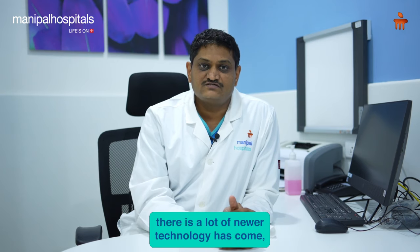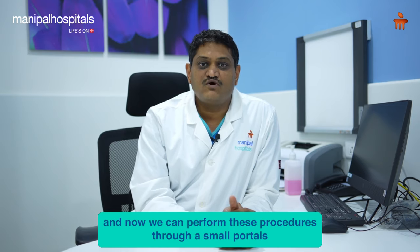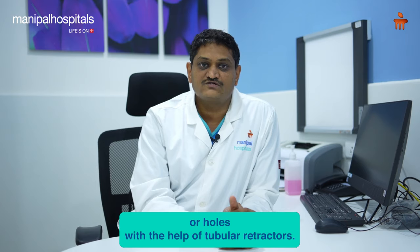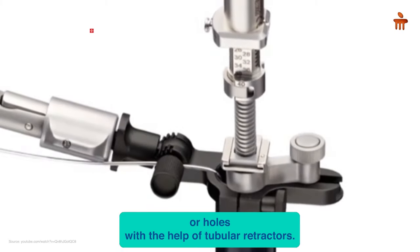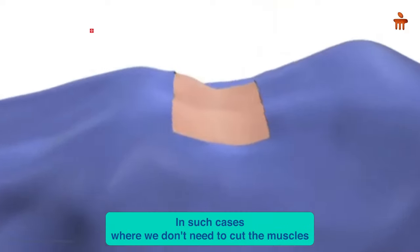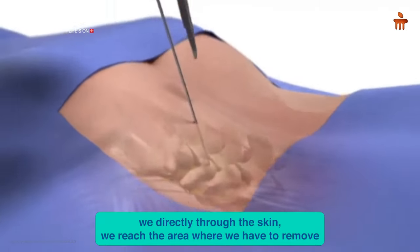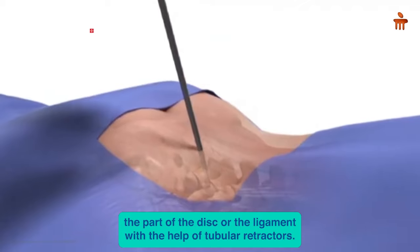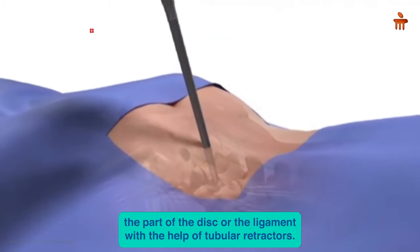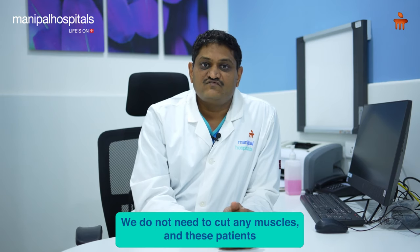However, in the last two decades things have rapidly changed. A lot of newer technology has come, and now we can perform these procedures through small portals or holes with the help of tubular retractors. We don't need to cut the muscles — directly through the skin we reach the area where we remove part of the disc or ligament. The incision is usually less than one inch.